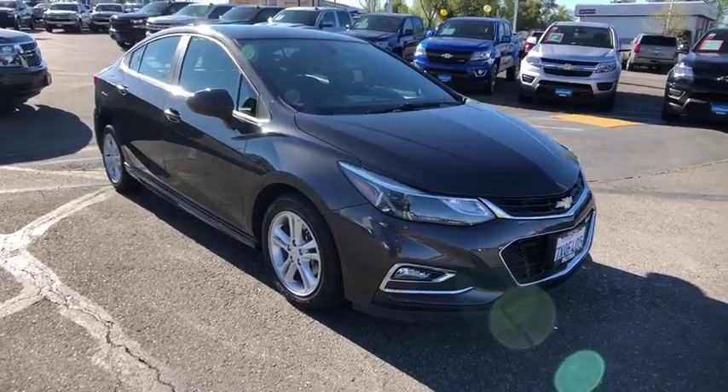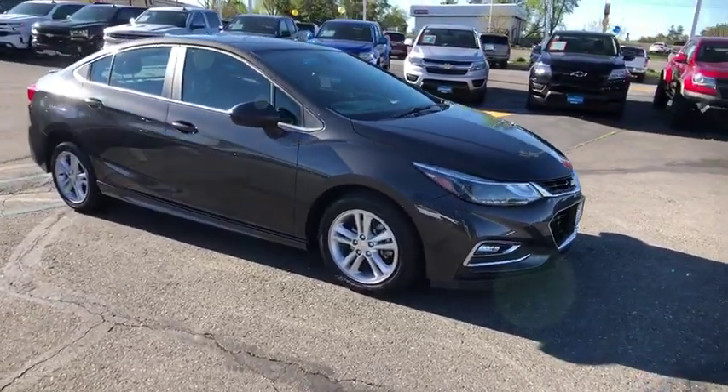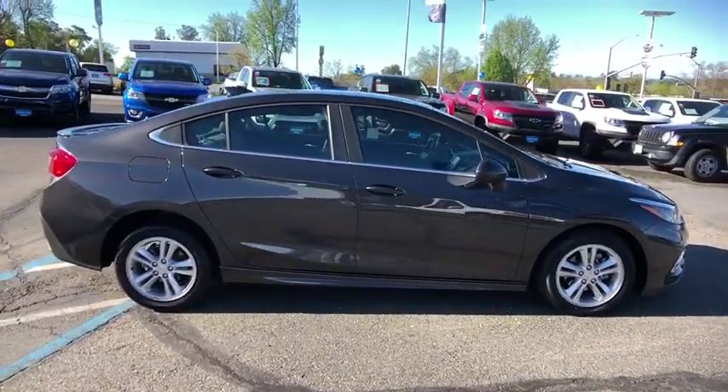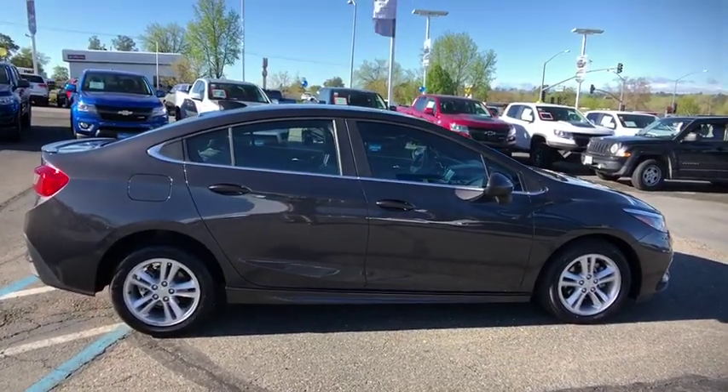The 2017 Chevrolet Cruze. The Cruze blueprint calls for more than you'd expect. This vehicle has less than 15,000 miles. Here are some of this vehicle's great options.